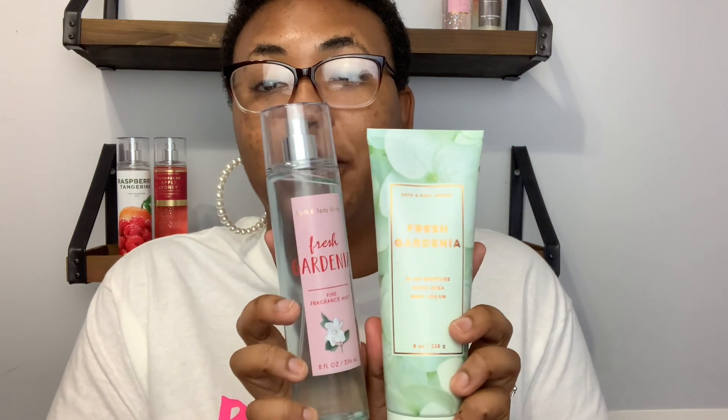This is Fresh Gardenia — I got this in a set. Here's what the body cream looks like. I also got the regular lotion but gave it as a gift. The fragrance notes are dewy honeysuckle, white gardenia, and cashmere musk. It's a really light smell — good for any occasion, just a nice musk. This is the fragrance mist as well. The fonts are different so I almost didn't realize they went together, but I wore it the other day and it's a really nice fresh scent.